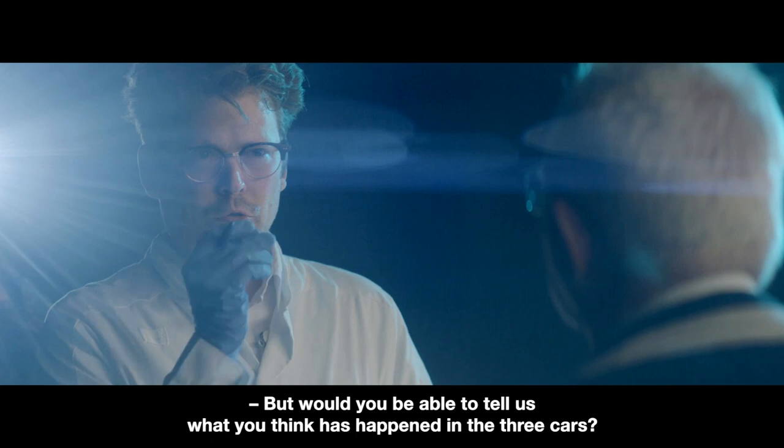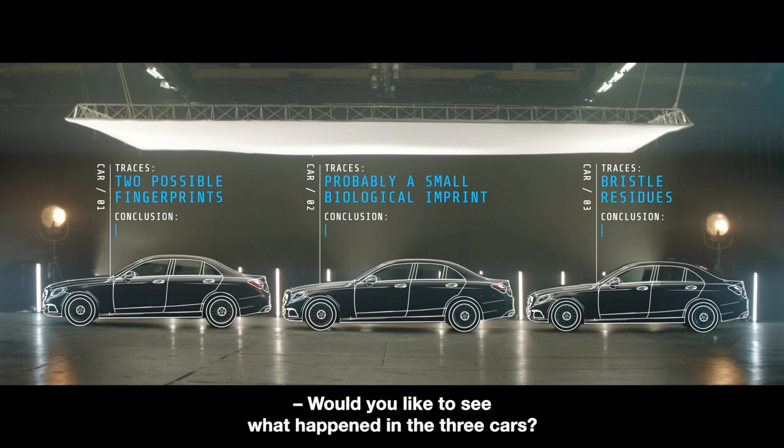Would you say what you think happened in the three cars? No, I don't. Would you like to see what happened in the three cars? Yes, I would.